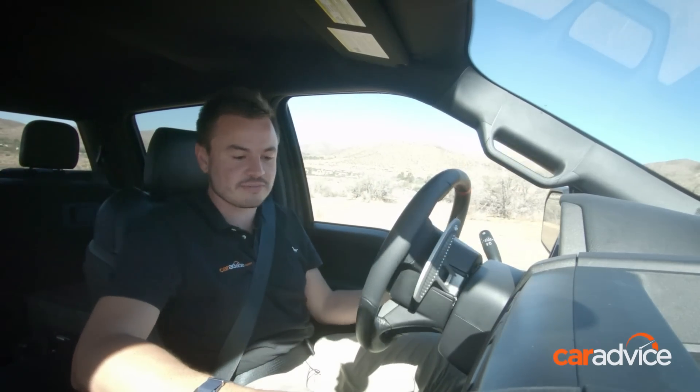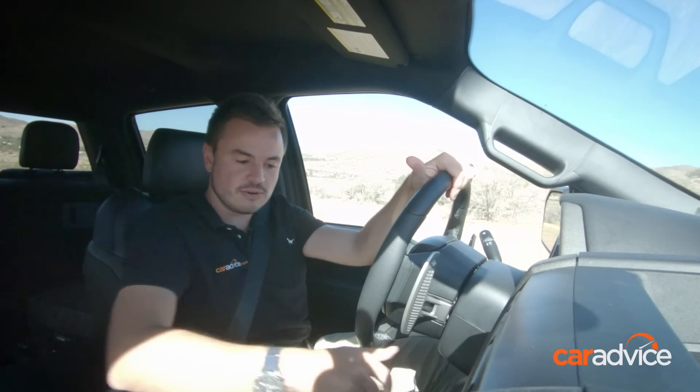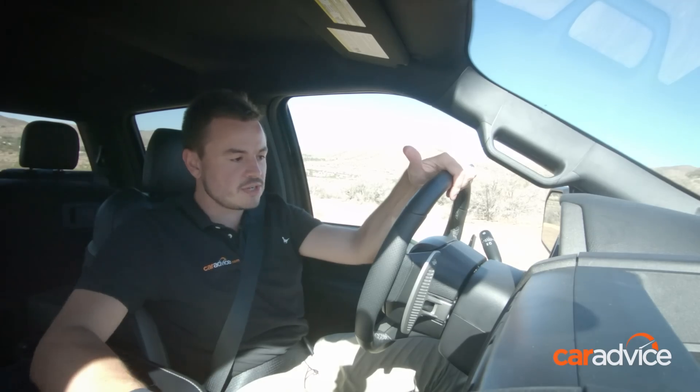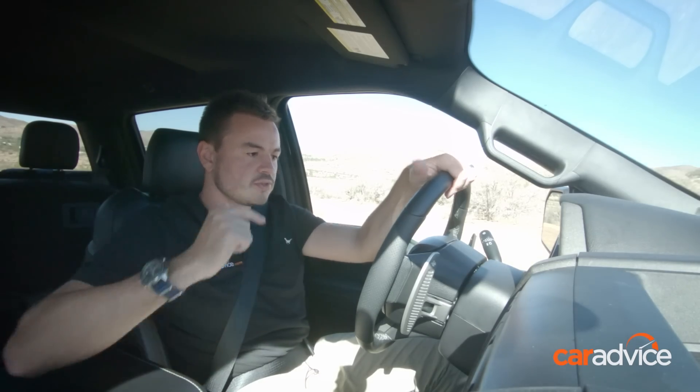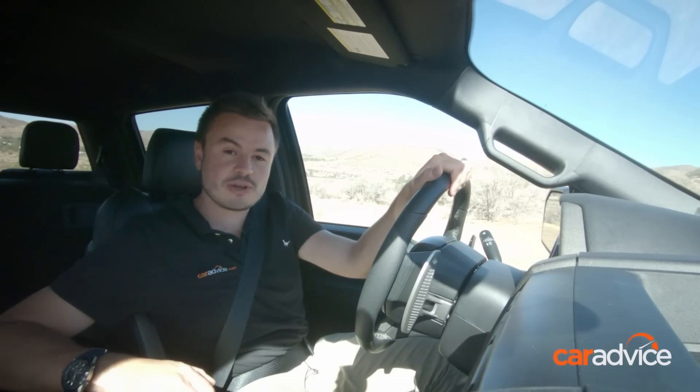When the going gets really tough, you're going to need to start having a play with some of these four-wheel drive controls. Currently we're in two-wheel drive high. I'm going to pop it over to four-wheel drive low — turn that all the way around. It asks me to put it into neutral. Four-wheel drive shift in progress. And just for good measure, because it's a little scrabbly up the top, I'm going to enable that rear differential lock too.